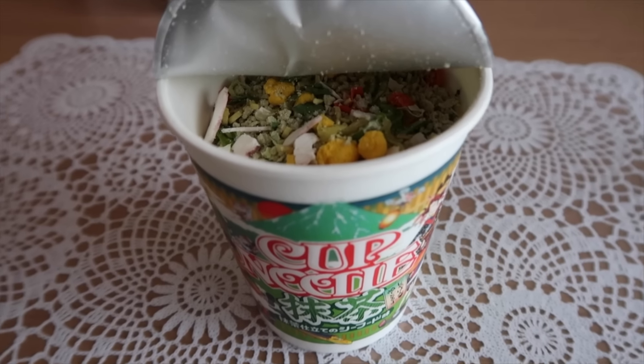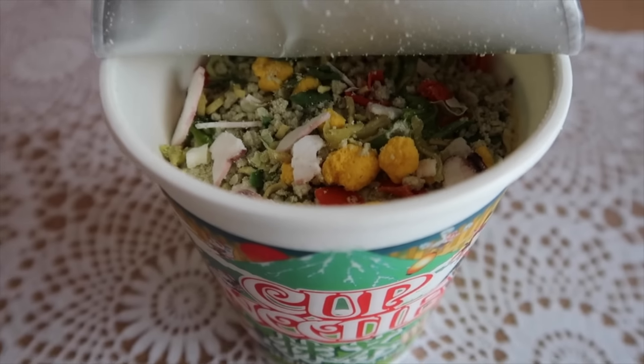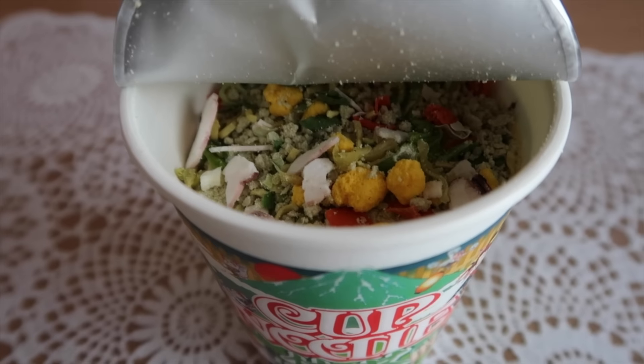I found yakisoba chocolate noodles. The cup noodles kind of smell very, very mildly of matcha, but it's not very strong.